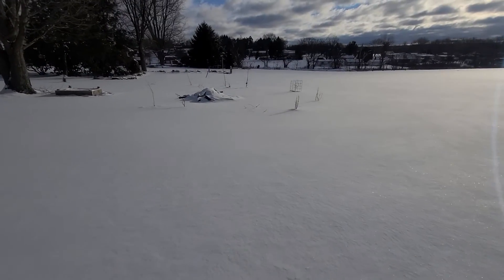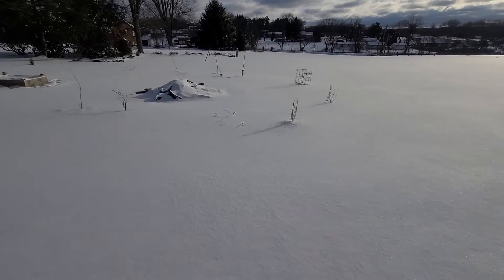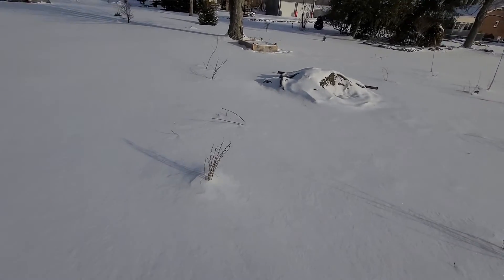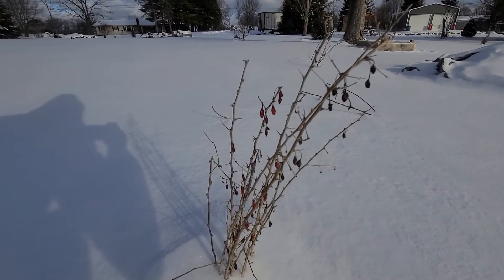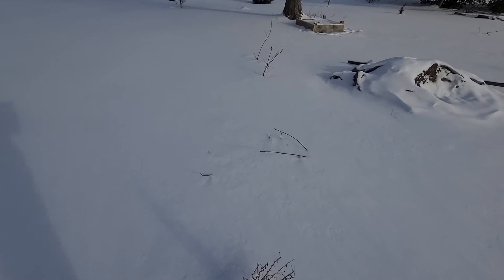Hey YouTube, I thought I'd bring you out here. It's not the best time of year to show you the fruit bed, but I'll show you what we got started here. Got a goji berry — looking like it's dried a little bit. These were all planted here last year.